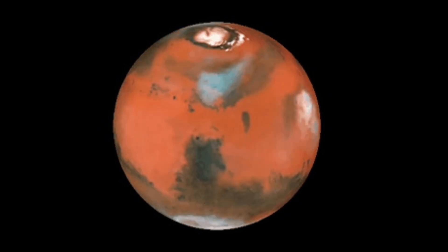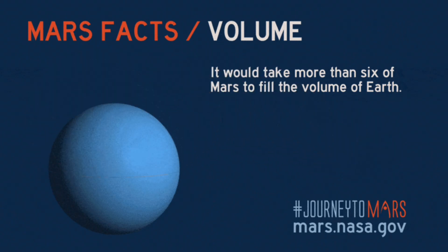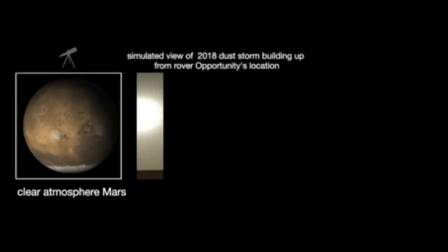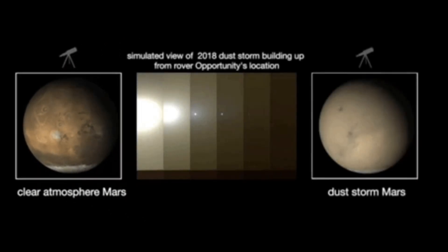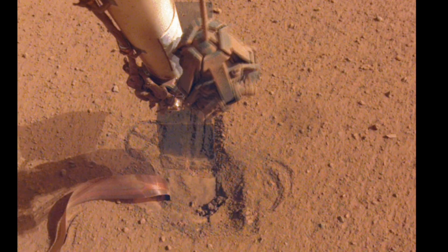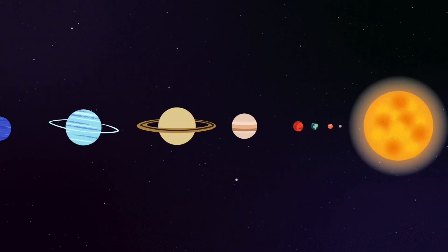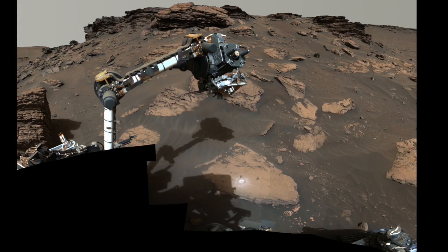About four billion years ago, early Mars looked quite different. Data from rovers and orbiters have revealed signs of ancient river valleys, sedimentary rocks, and minerals that form in water. Mars had a thick atmosphere, which likely created a greenhouse effect, keeping the surface warm enough for liquid water to exist. This water-rich environment might have been similar to early Earth, sparking speculation about whether life could have arisen on Mars. But as we know now, this idyllic phase was short-lived in planetary terms.